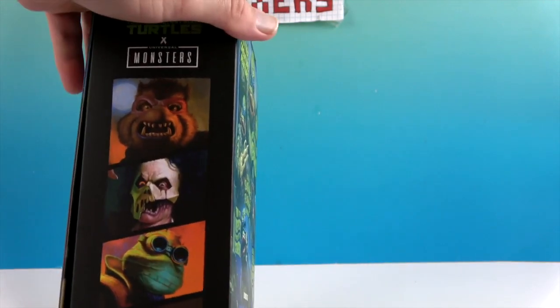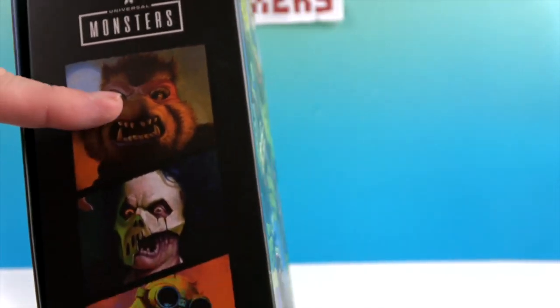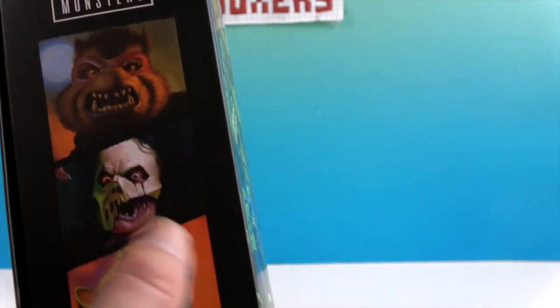There are pictures of other figures on the box — some from the first wave. The Wolfman and Casey Jones as the Phantom I think are newer and yet to come.